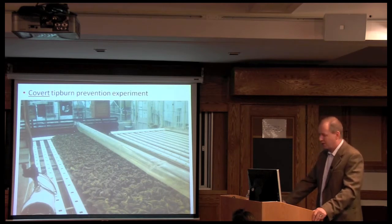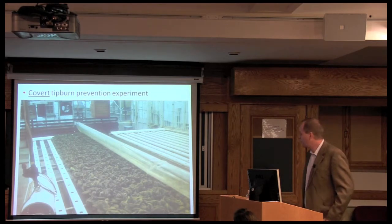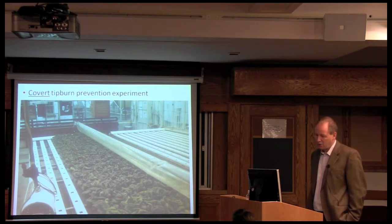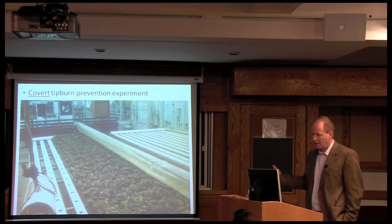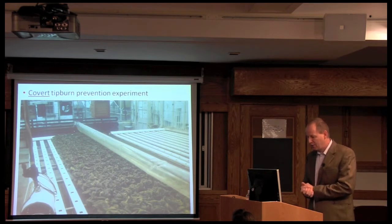We did a covert experiment — covert because Professor Langhans was out of town at the time, either at a conference or on his winter break in Florida. We put something together very simply: an inflated plastic tube with little holes along the side, positioned directly overhead two rows of lettuce plants. Much to our surprise, the idea worked perfectly. The plants that received additional air supply did not get any tipburn, where neighboring plants had a significant amount. When Professor Langhans returned, we could report that this was a great idea worth investigating further.